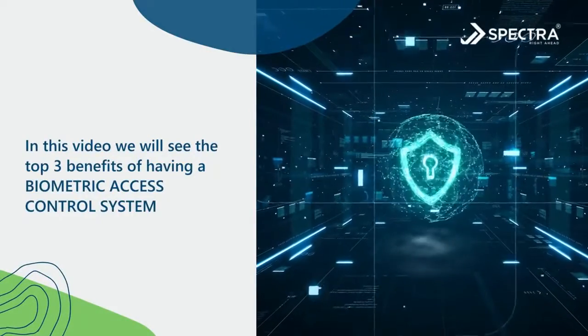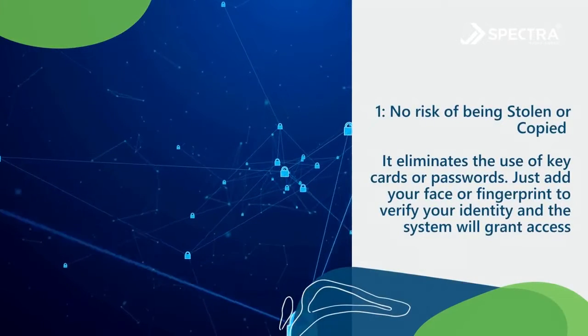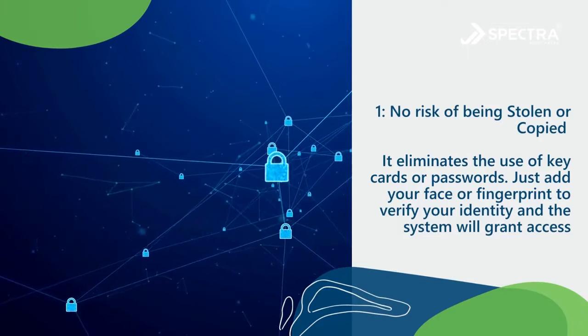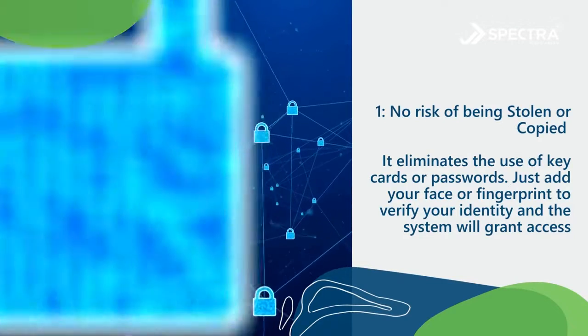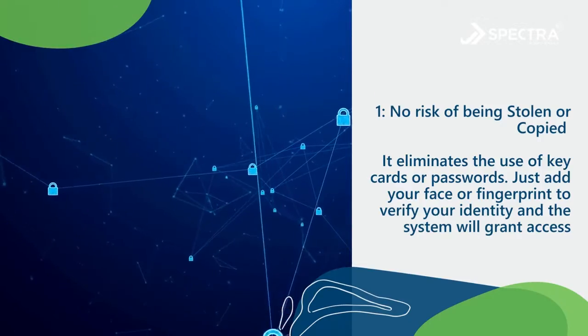Number one: no risk of being stolen or copied. It eliminates the use of key cards or passwords — just add your face or fingerprint to verify your identity, and the system will grant access.